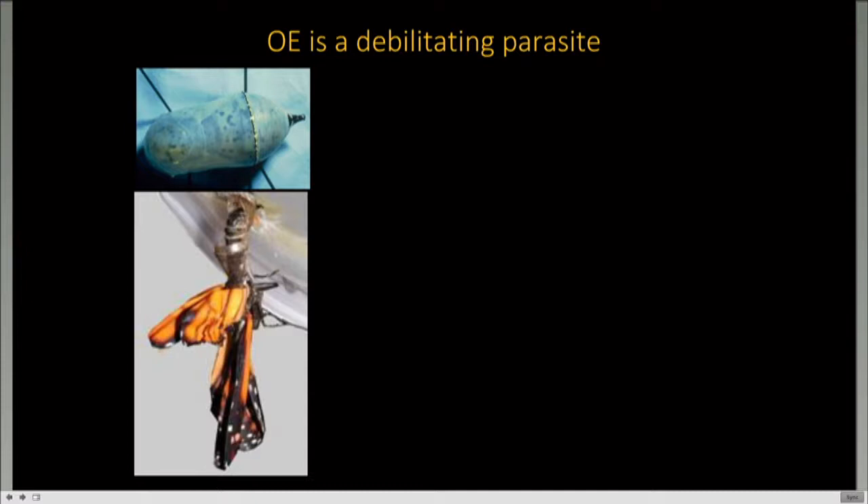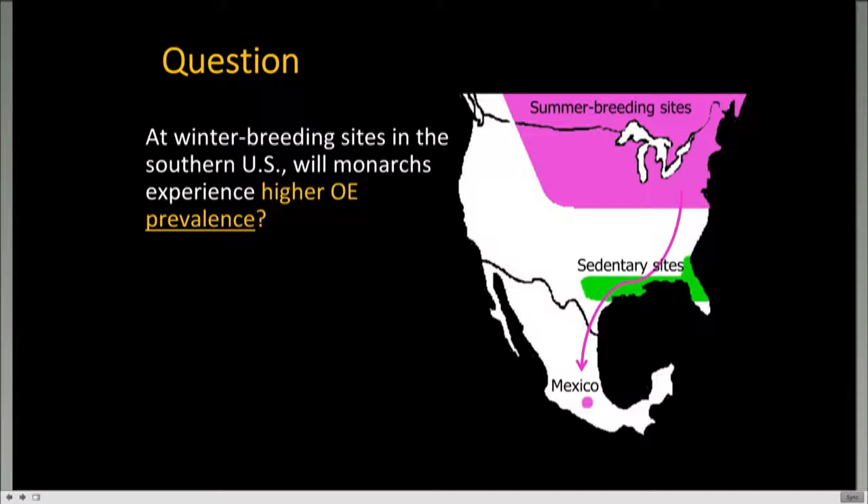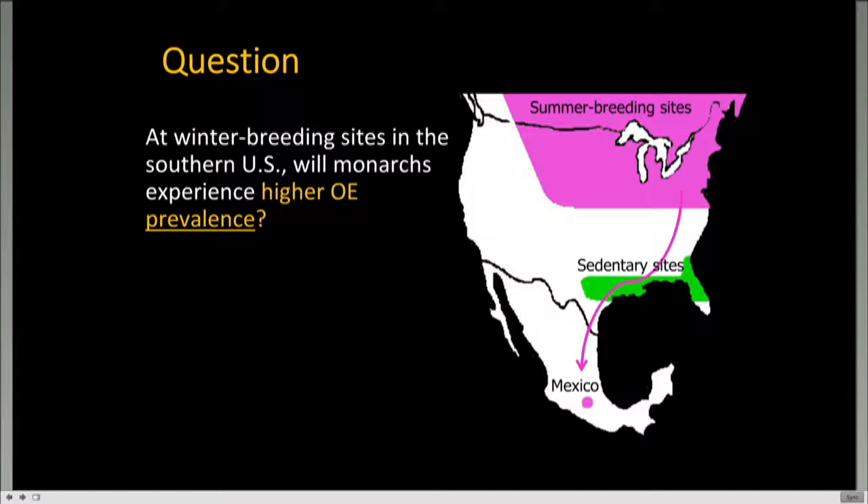The parasites replicate inside the chrysalis once consumed—you can see dark patches under the chrysalis where spores are forming. Sometimes spores form so excessively that a monarch can't emerge properly and may die during this stage. In other cases, monarchs look completely healthy but may not fly as well or live as long. They experience slower flight speeds, smaller body size, and some consequences for mating. OE is a serious disease for monarchs, and once infected, there is no cure.